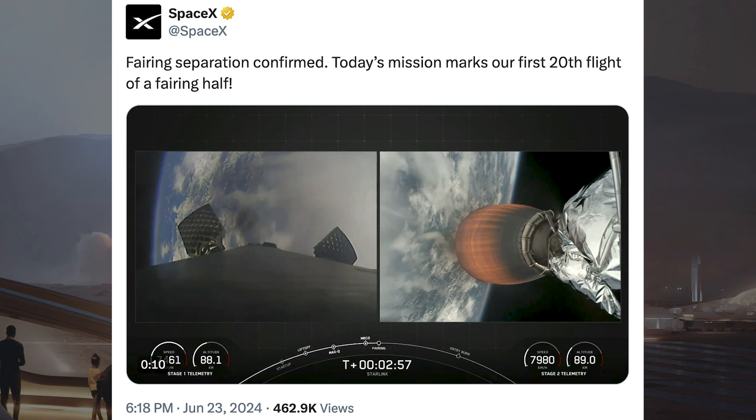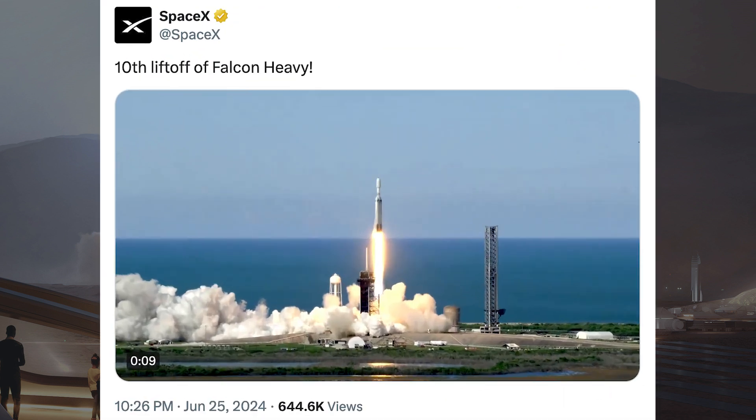SpaceX posted some cool information about fairing reuse in relation to the first Starlink mission we saw. They said fairing separation confirmed — today's mission marks our first 20th flight of a fairing half. Related to the Falcon Heavy launch, SpaceX posted saying it was the 10th liftoff of Falcon Heavy.